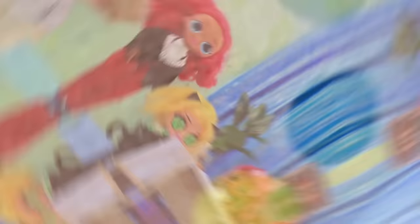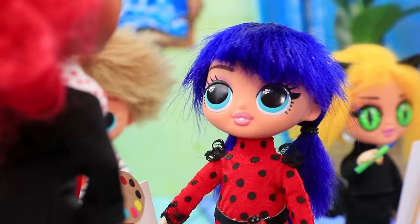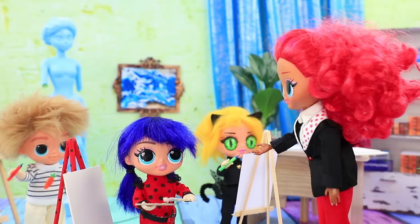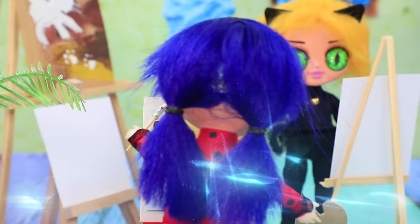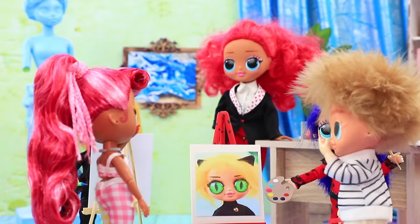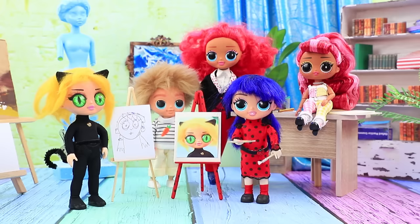Hi kids, are you ready? Pick an easel. We're starting a new unit today. Hello, Mrs. Clark — I got sent to your class. OK, go ahead. Choose some paints — you'll be painting each other. Vivian's masterpiece is done in a flash. Wow, that looks great! So accurate. Look, I painted my sister too. It's very interesting.